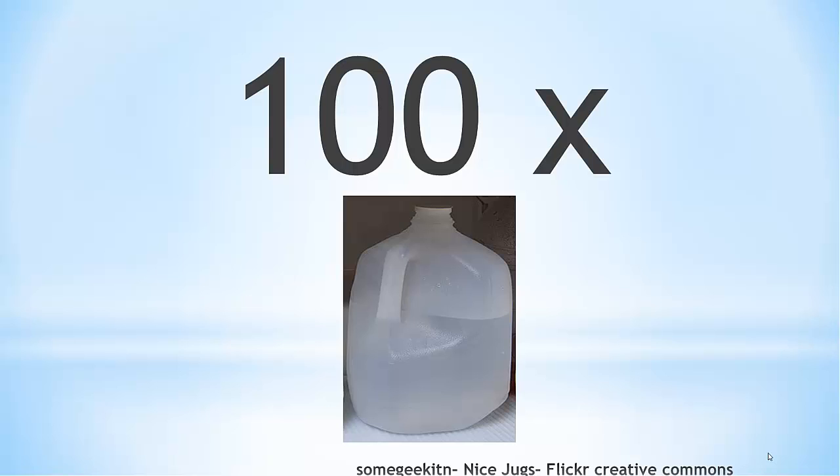Want to know what the biggest user of water is in the United States? That's right — flushing the toilet. Flushing the toilet accounts for the largest amount of water used in the United States.